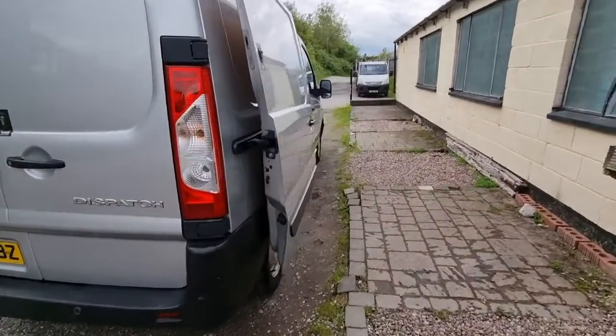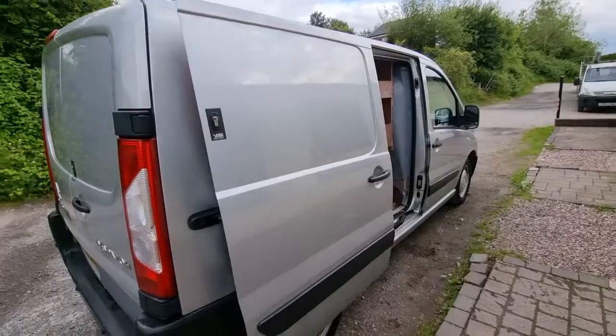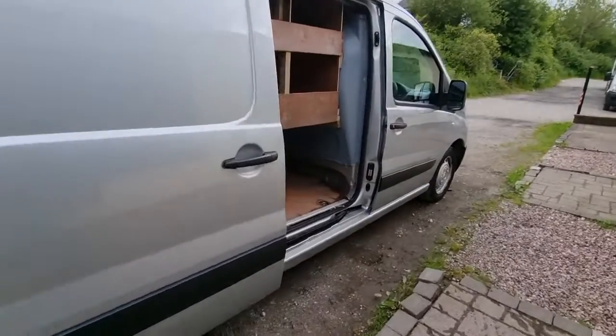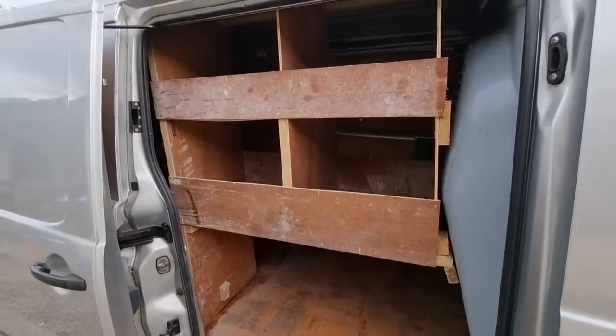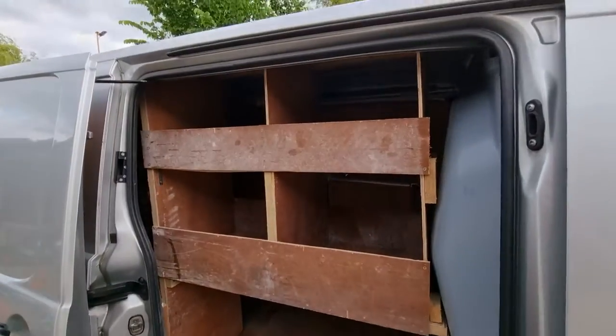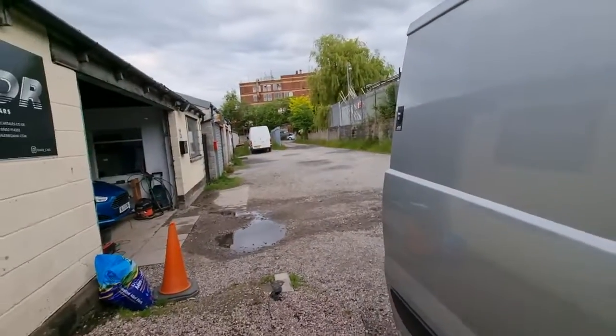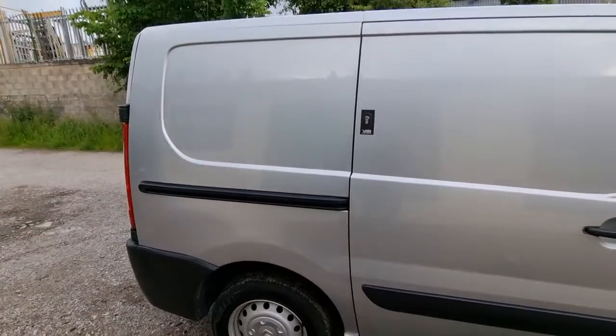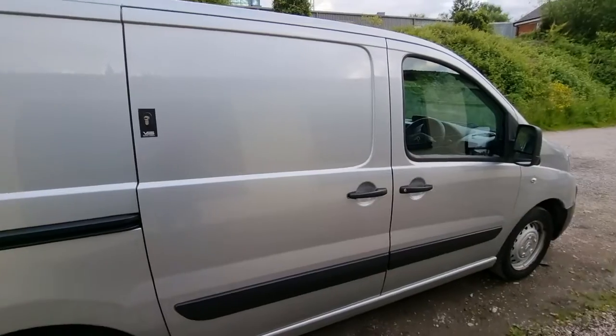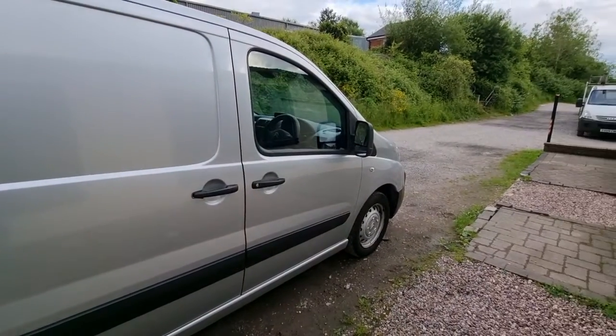If we just walk around to this side, again this door is nice and clean. There's a bit of racking as you can see — again I can take that out. But the bodywork is in really, really good condition I must say. It's been well looked after.